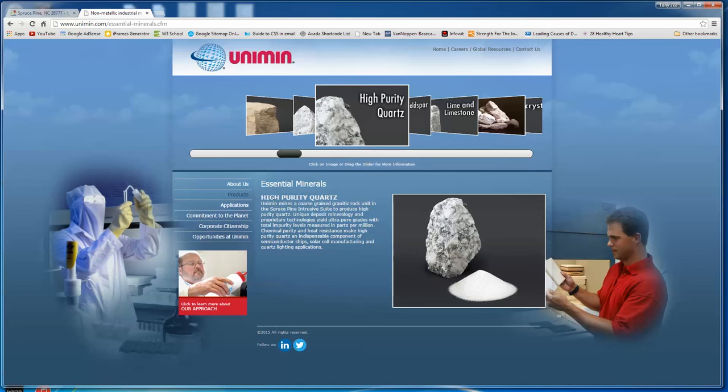It even says: Uniman mines a coarse-grained granite rock unit into the Spruce Pine intrusive suite to produce high-purity quartz. The unique deposit mineralogy and proprietary technologies yield ultra-pure grades with total impurity levels measured in parts per million. And the applications? Solar cells, semiconductor chips, and quartz lighting applications.